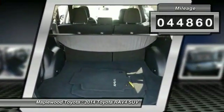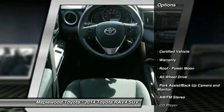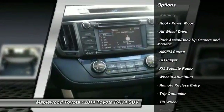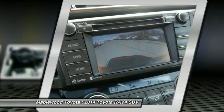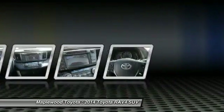This vehicle has less than 45,000 miles. Here are some of this vehicle's great options: traction control, all-wheel drive, XM satellite radio, anti-lock brakes, air conditioning, power steering, cruise control, aluminum wheels, AM-FM stereo radio, and climate control automatic.